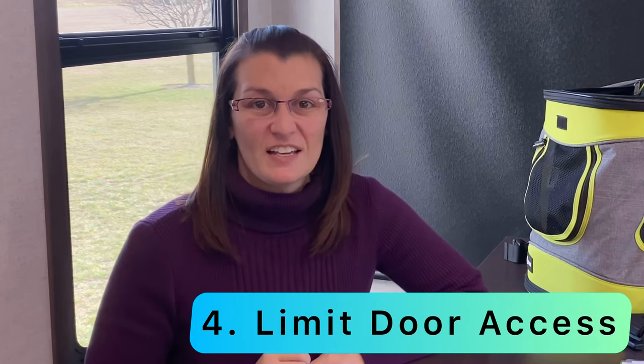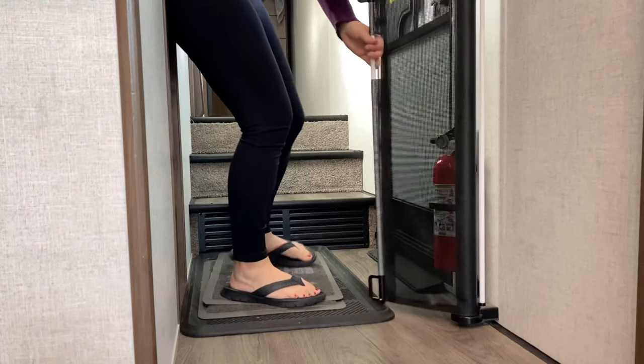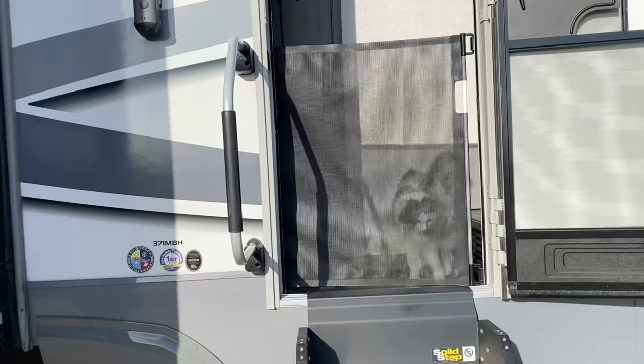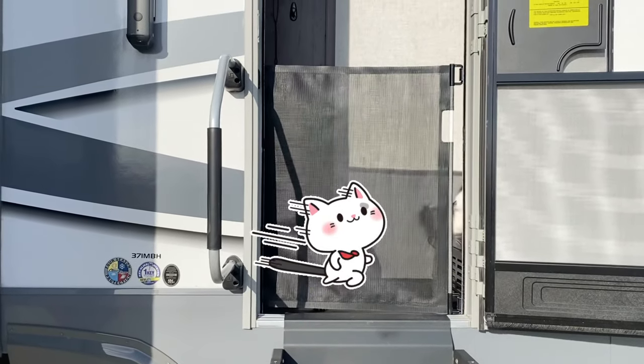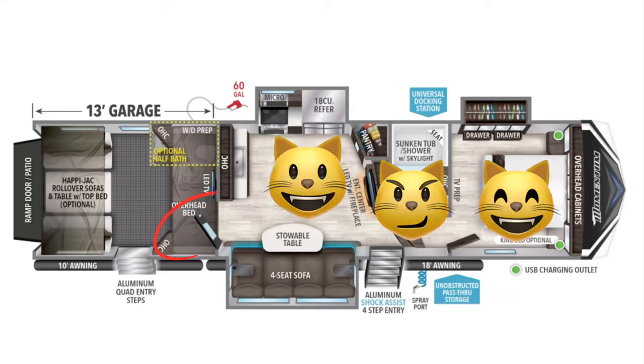Number four is to limit door access, and you can do this two different ways. First, you can install a pet or baby gate and get used to using it. Know what time your cats are active — my cats sleep all day and around dusk they start looking at the door. So if we're going in and out running errands before we leave, we'll pull the gate shut so they can't dart out. The second way is if you have a rig with two outside doors, shut the cats behind one interior door and always use the other door to go in and out.